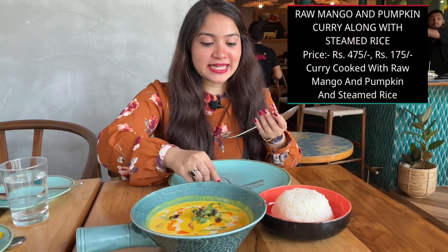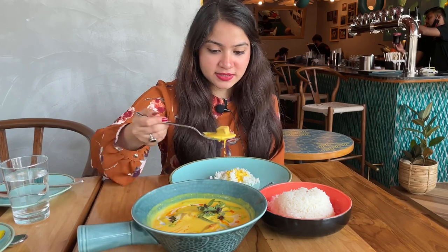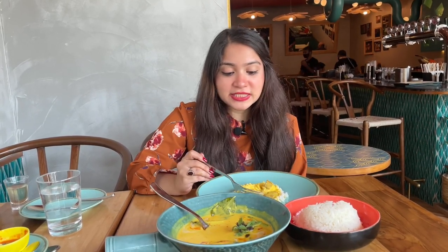For the main we have raw mango and pumpkin curry along with some steamed rice. Let's serve ourselves — a little amount of rice and some pumpkin curry. First thing, it's very aromatic and fragrant. This curry is very much similar to our green Thai curry, with lemongrass, coconut, and a little bit of spiciness.